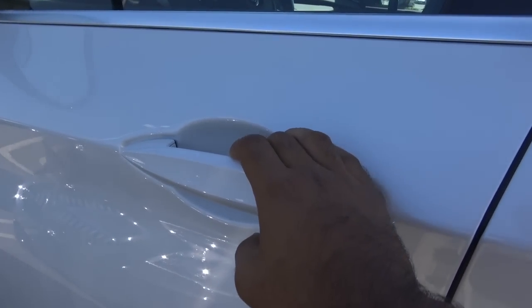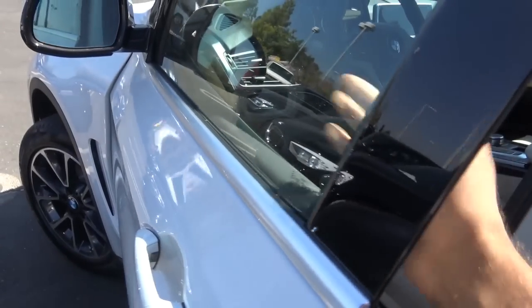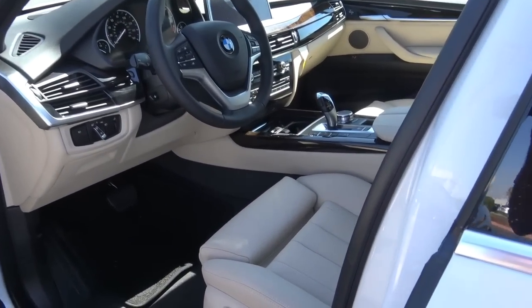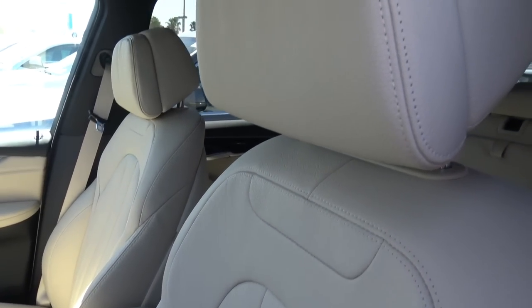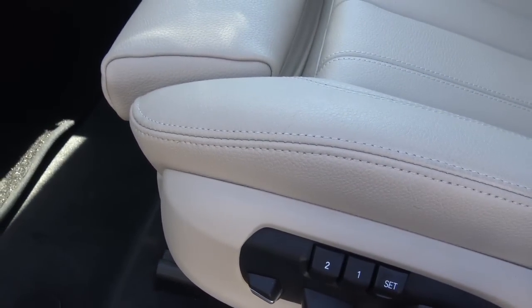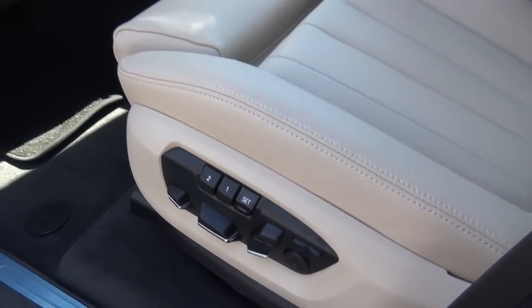This color of the BMW is known as mineral white metallic, and it does include smart key access on all four doors of the vehicle. And then you have the Canberra beige leather interior. Power driver seat with your power climb, power thigh extension, and power lumbar. And you have memory seat settings for two people.